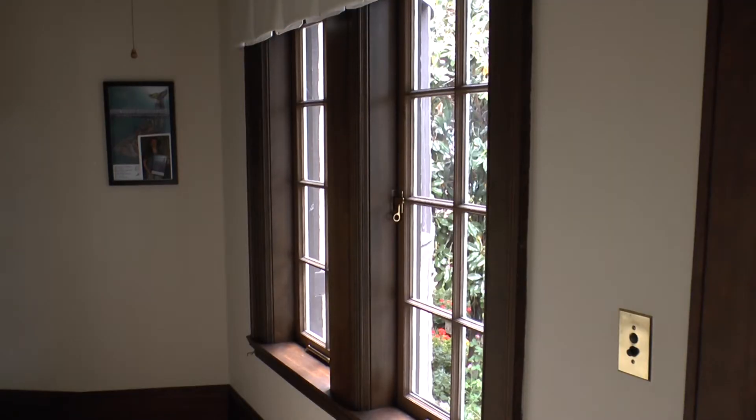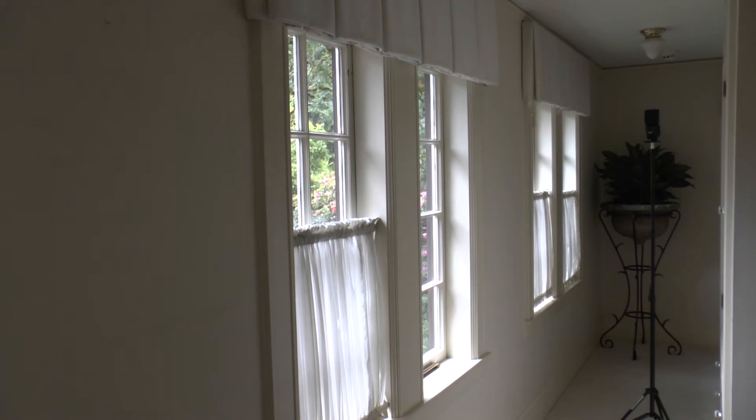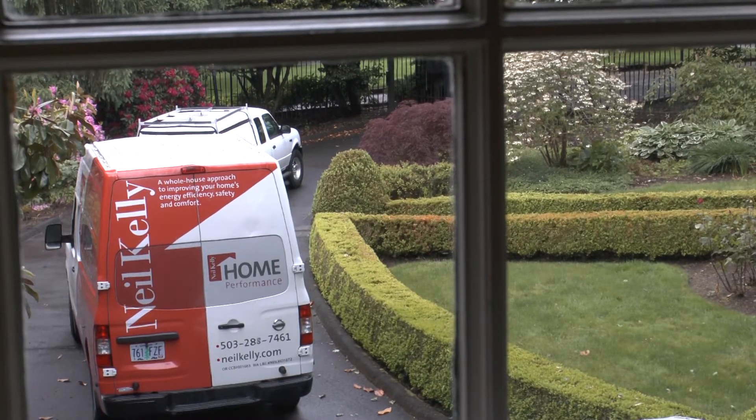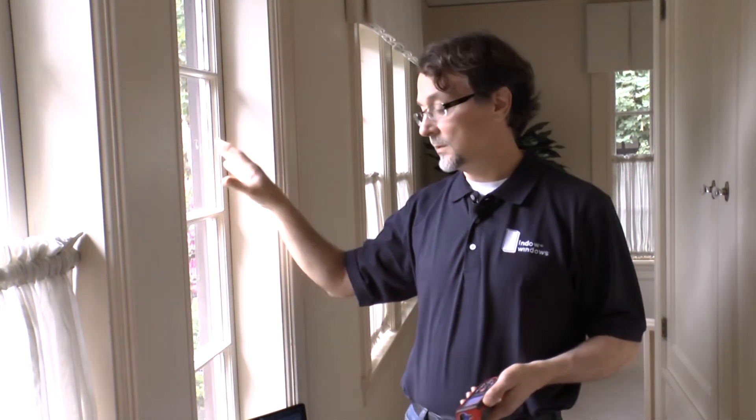Time to turn our attention to the windows. Yes, they are inefficient. But no contractor in his or her right mind would ruin the historical significance of this building by replacing them. In this case, we have an alternative called Indowindows. These beautiful windows are leaky and let through a lot of drafts, which causes real discomfort. So we completely seal those out — we're very comparable to a replacement window in terms of energy savings, but you keep your existing windows at a lot less expense.